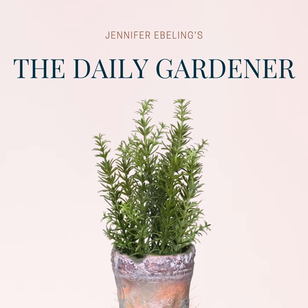And here's my favorite William Merwin quote: 'On the last day of the world, I would want to plant a tree.' William's book Garden Time is 96 pages of inspiring verse. You can get a copy of Garden Time by W.S. Merwin and support the show using the Amazon link in today's show notes for around $8.